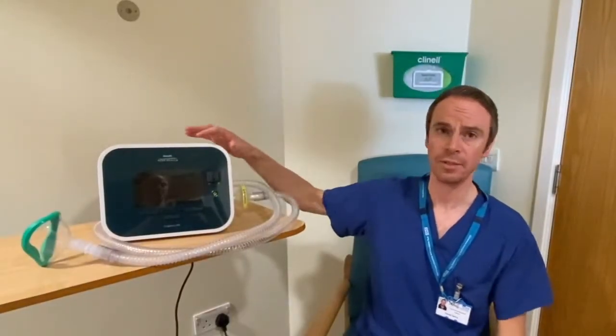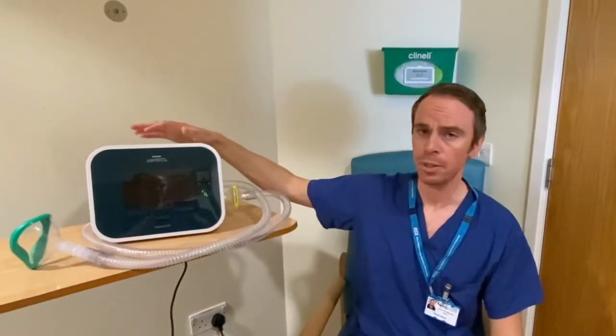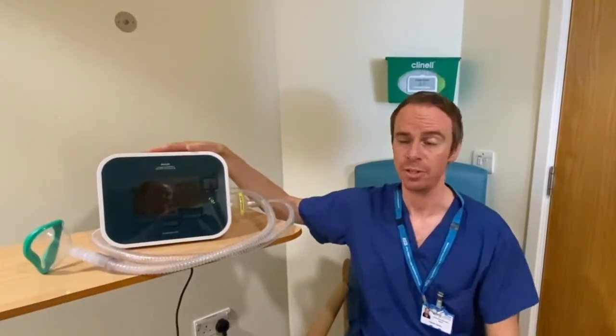When you come to see us, you'll be assessed by myself or one of my colleagues, one of our physiotherapists, who will advise you if a Cophocyst machine is appropriate for you to use.